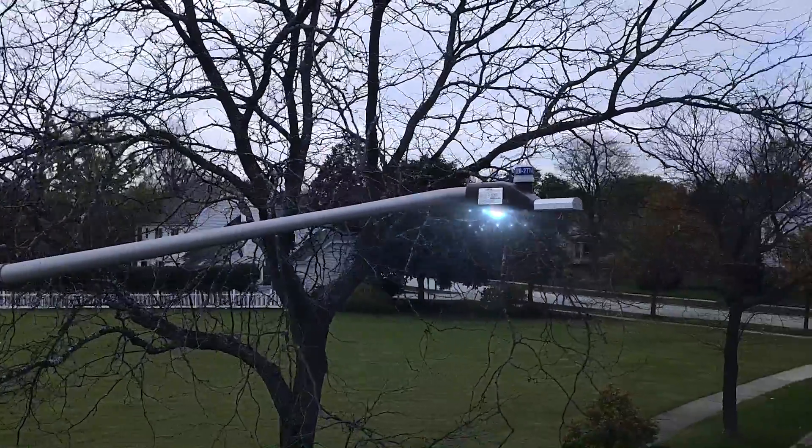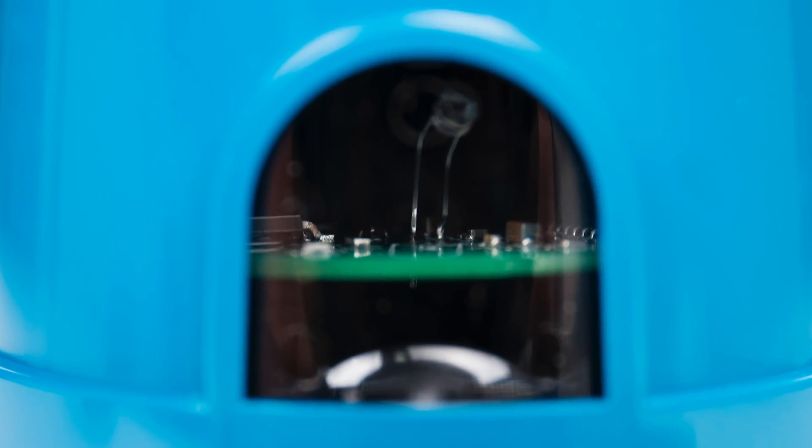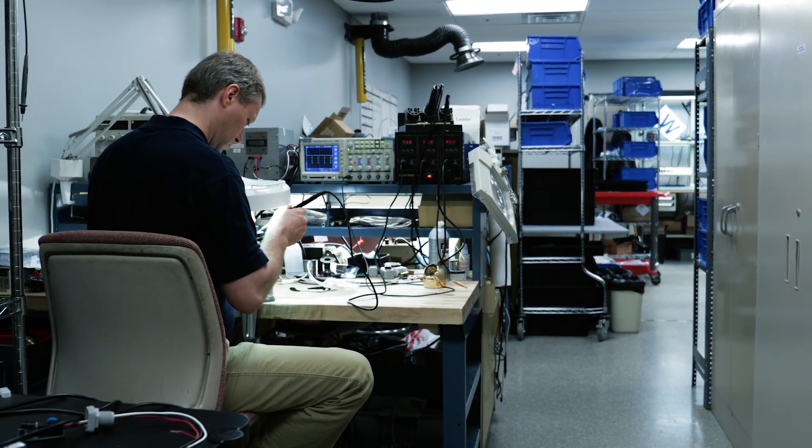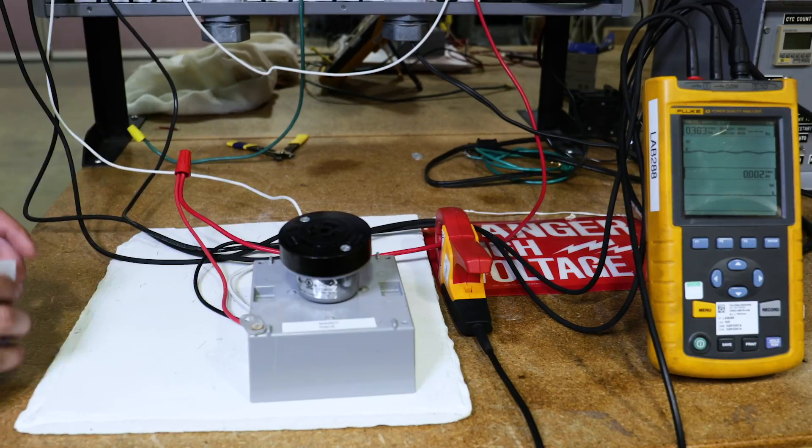Our target was to create a product that we can warranty to last as long as the LED fixture. We build that reliability into our product through the type of components we use, by conformal coating the product, and by doing very extensive validation testing. We have a whole team of test engineers that put it through a battery of tests.